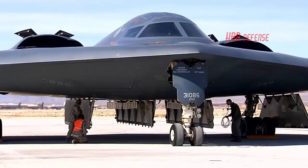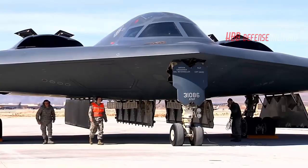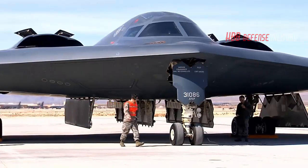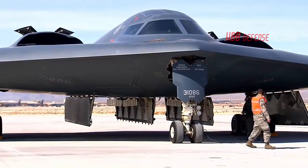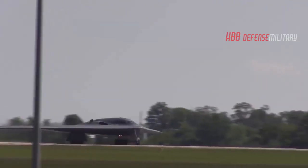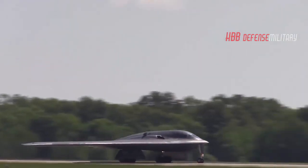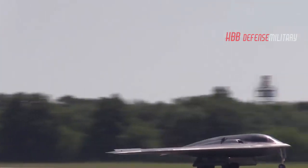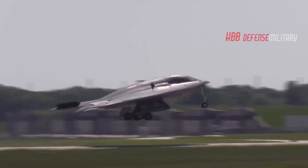The B-21 will be a flying wing design, a specialty of Northrop Grumman's since the end of World War II. The blending of the fuselage and wing, combined with the lack of horizontal and vertical stabilizers in the rear, is generally thought of as the best shape possible to avoid enemy radars from all directions. A bomber penetrating deeply into enemy territory will likely have radar waves bouncing off it from multiple angles, making all-around stealth a necessity.